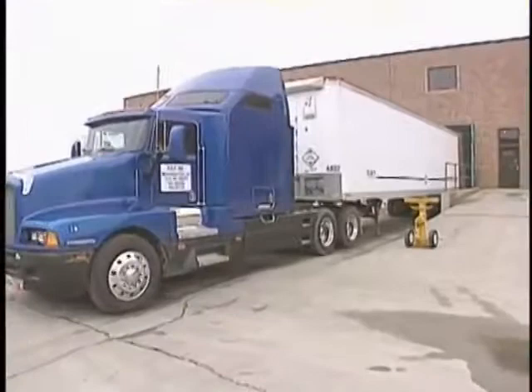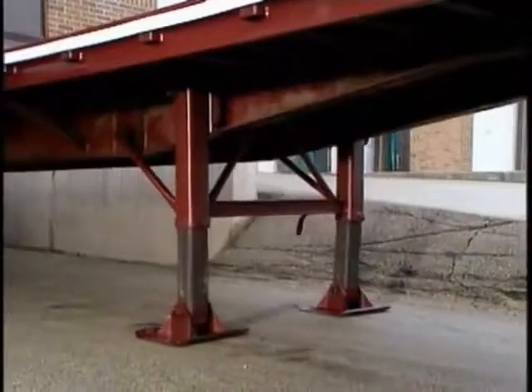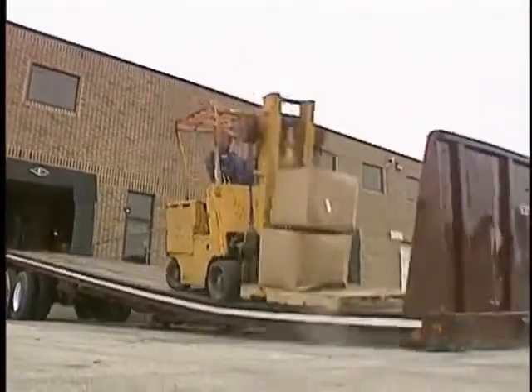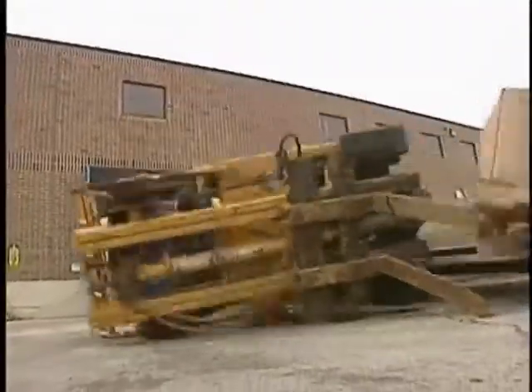Another type of accident can happen when a trailer is supported only by its landing gear. Heavy loads and the impact of the forklift against the truck bed can cause the gear to collapse, tipping over the trailer — possibly with the forklift driver on board. These accidents can easily happen when landing gear are old, weak, or needing repair.